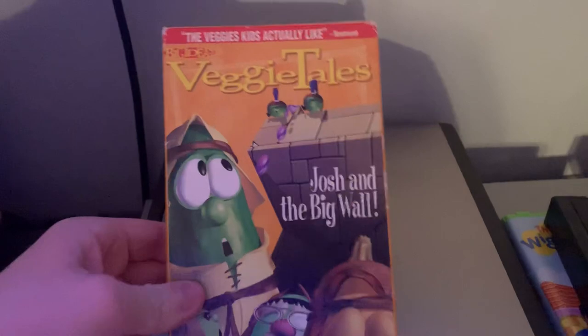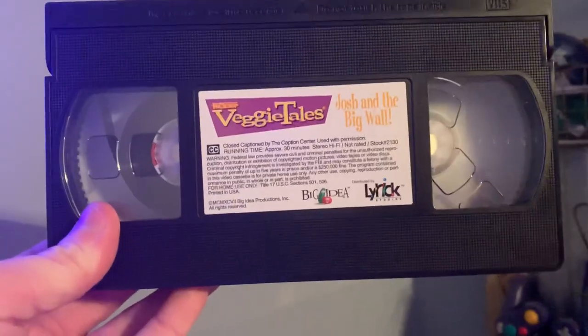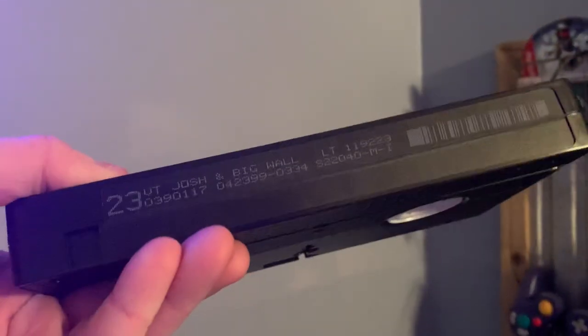Next one I got is the 1999 Lyric Studios VHS of VeggieTales' Josh and the Big Wall. Here's the tape with the sticker label. Print date is April 23rd, 1999.